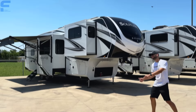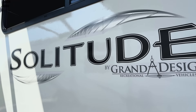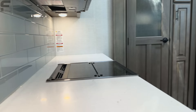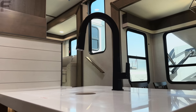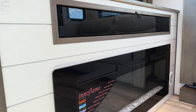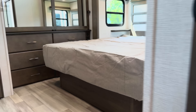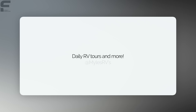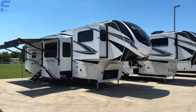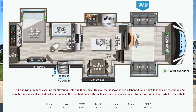You've seen front living fifth wheels before, but I bet you haven't seen one quite like this. We are here at McLean's RV Supercenter in Fort Worth, Texas, taking a look at this Grand Design Solitude.